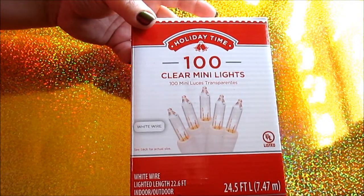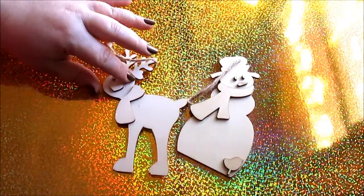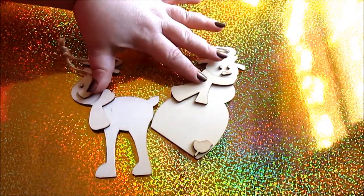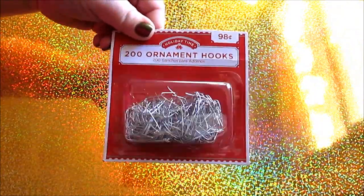I did manage to find one strand of white wire lights at Walmart — 100 count — but I could only find clear ones, not multi-color, on the white wire strand. I got a ton of little ornaments in really bright, fun, glittery colors. I also got two unpainted ornament shapes for Connor to paint for the tree. I'll either hang them on the tree or in my bar décor — I have an overhang of cabinets with a bar underneath. I also picked up ornament hooks since I couldn't find mine last year.